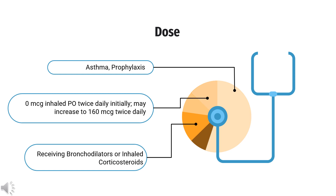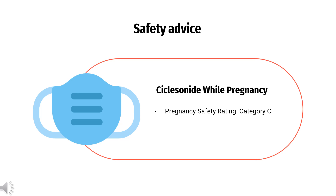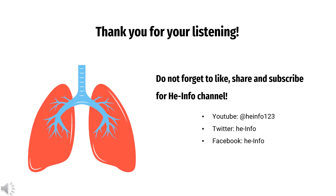How to use ciclesonide? For asthma prophylaxis, patients receiving bronchodilators or inhaled corticosteroids start at 80 micrograms inhaled twice daily, and may increase to 160 micrograms twice daily. Patients receiving oral corticosteroids start at 80 micrograms inhaled twice daily, and may increase to 320 micrograms twice daily. Regarding pregnancy, ciclesonide is FDA Pregnancy Category C. It is not known whether ciclesonide inhalation will harm an unborn baby. Tell your doctor if you are pregnant or plan to become pregnant while using this medication.